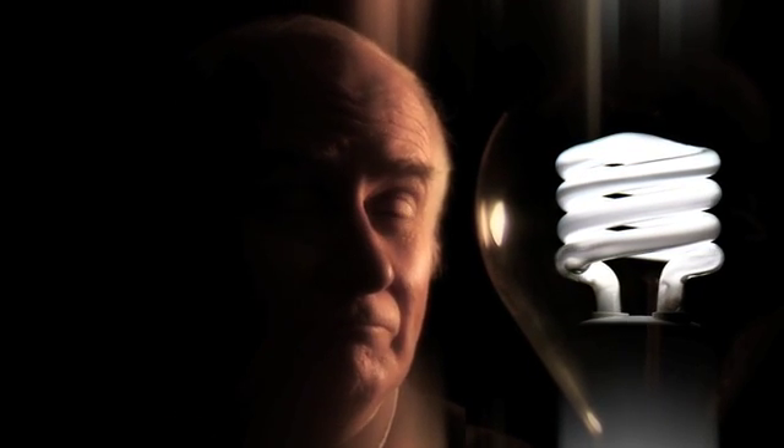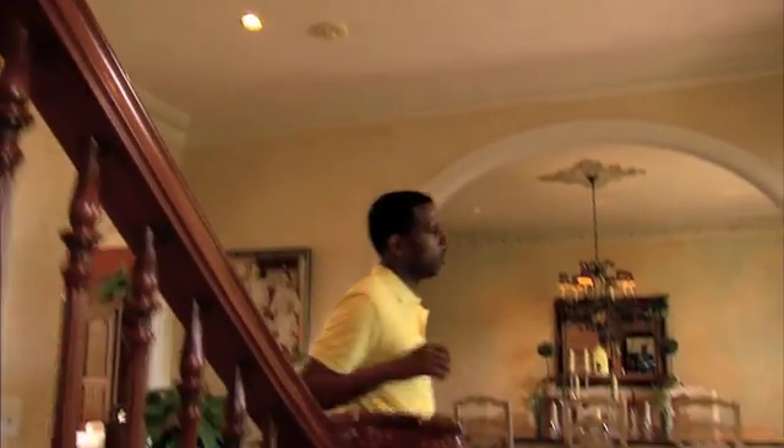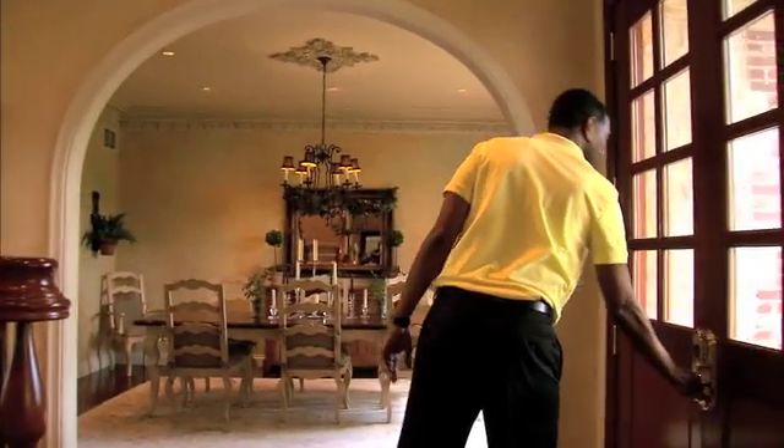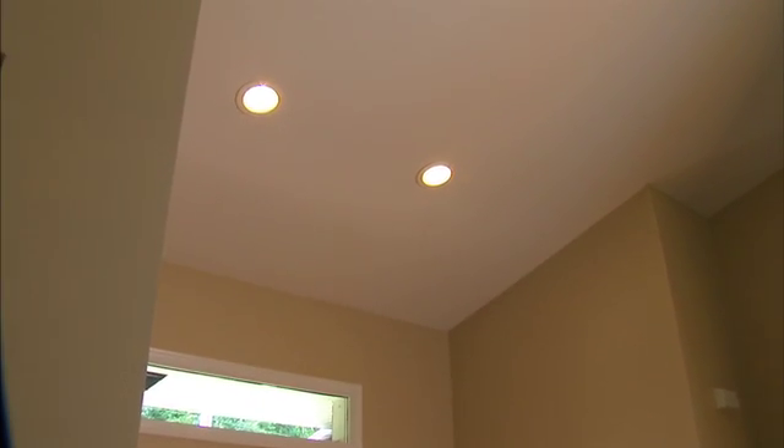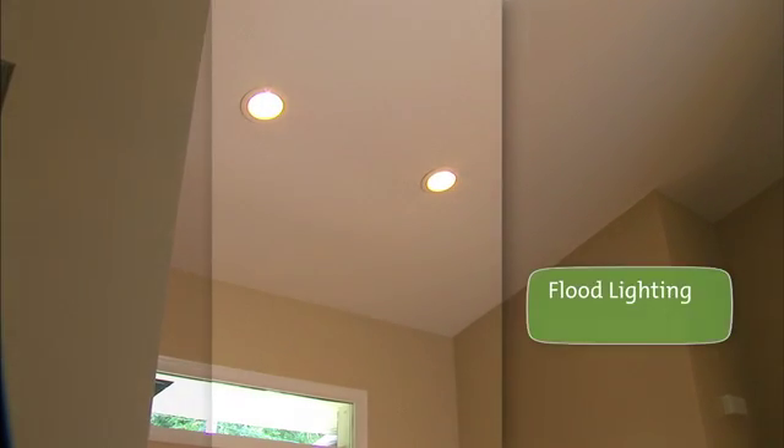Thomas Edison would be amazed at the energy-efficient lighting options available for your home today. Here's a look at some of the possibilities presented by CFLs, LEDs, and halogen lighting. In the entryway, you can use CFL or halogen floodlights to focus lighting where you need it.